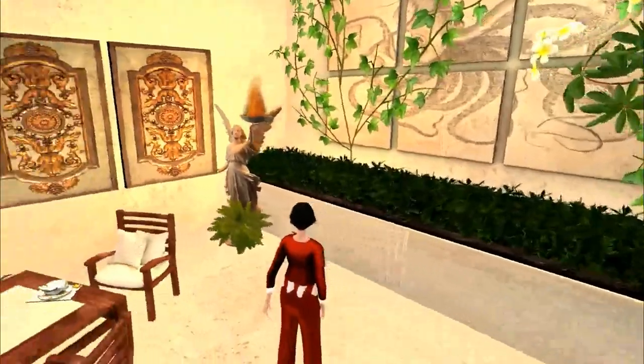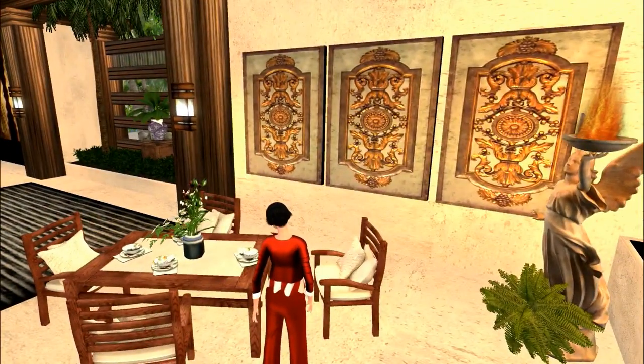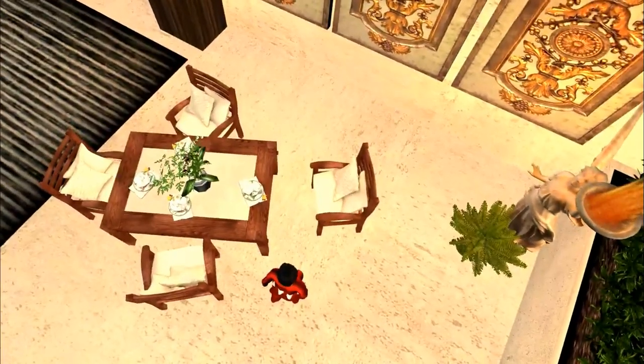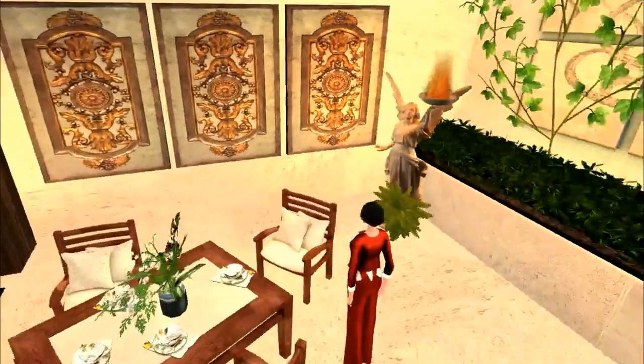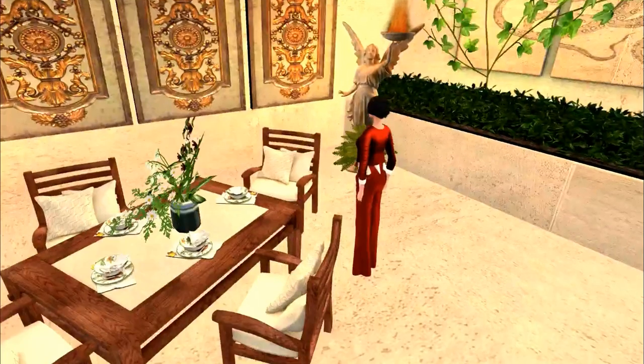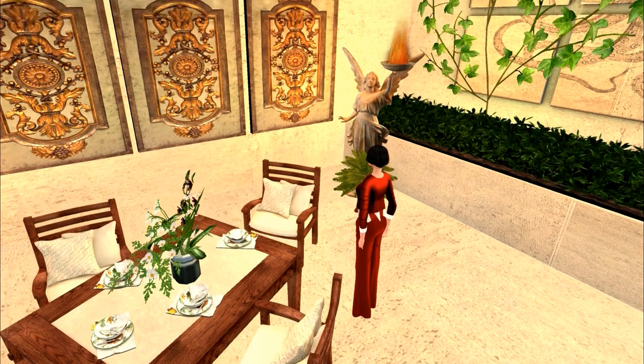This over here is a table and chairs that I got off the marketplace. I got this little flower vase in the middle with the spring flowers — it was a Reed Parkin find, and she's also located on the marketplace. These beautiful table settings were from Apple May during their sale. They are copies, so I bought one for 75 Lindens and got endless copies.